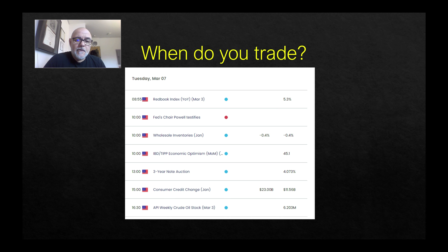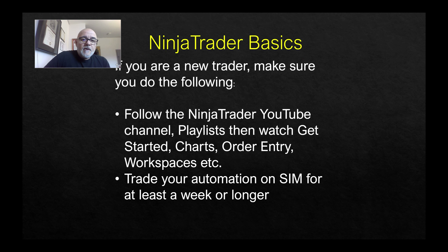Market open and news events are the times you should think about before turning on your automation. Whether you use TrueTrade or any other automation, you probably want to sit tight during news events. I know a lot of people can make a lot of money during a news event, but you can also lose a lot — it's a risky proposition. It's up to you and your risk tolerance.